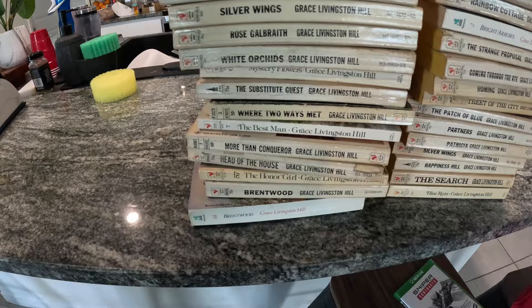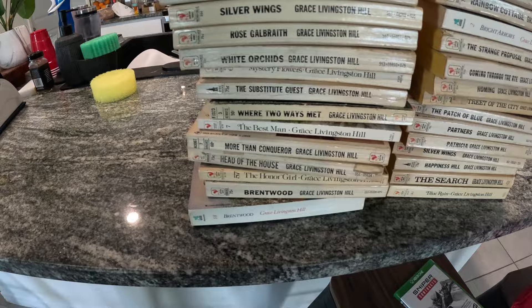Next we sold a couple book lots. One thing I like to do at yard sales is if I find a similar series and they're super cheap, I'll pick them up. This is Grace Livingston Hill — they had a whole box of these at a yard sale for five bucks. Had it listed for $39.99. Someone sent me an offer for $25 and I took it.